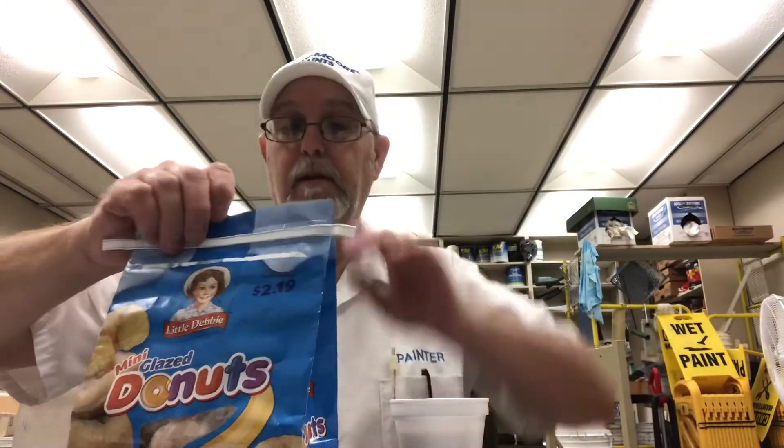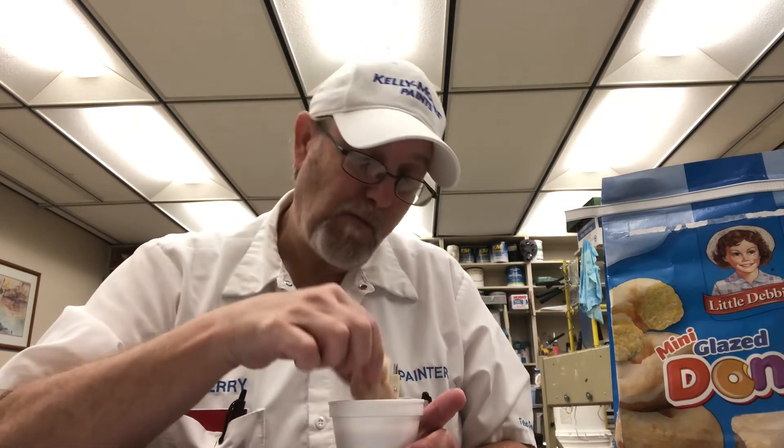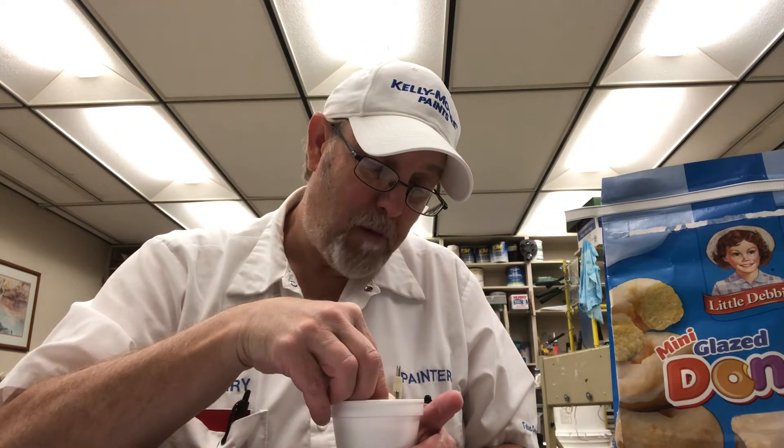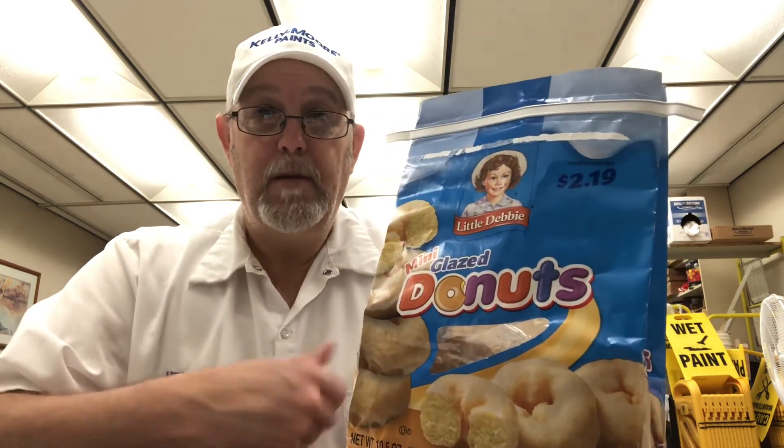But yeah, this is really good. The glaze part is pretty nice — some are a little bit more glaze than others, but this one's got a good amount of glaze on it. Thanks for watching, I appreciate it. Good little breakfast — they're not like overly sweet or anything, they're just a nice empty spot filler.